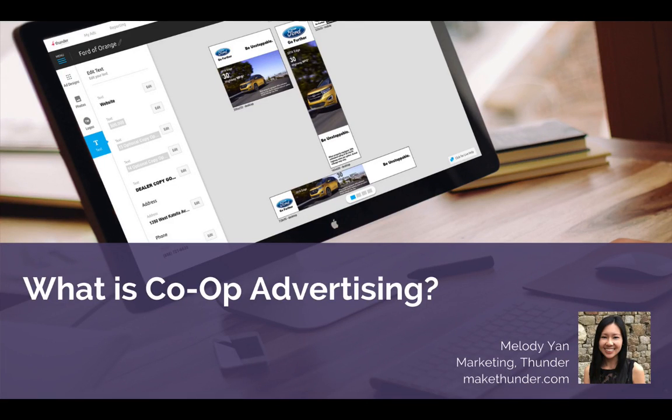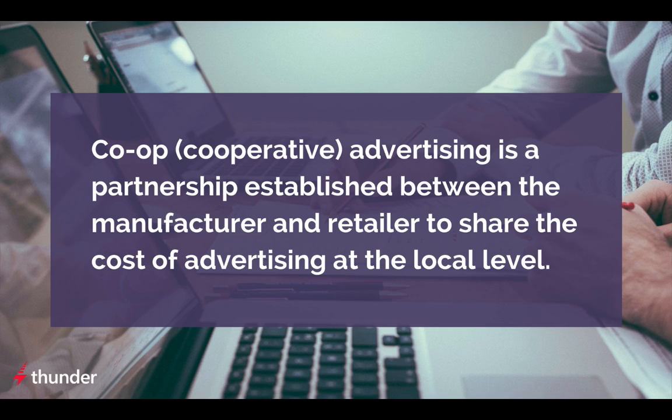Hey everyone, it's Melody Yan here, and today I'll be discussing what is co-op advertising. Co-op, or cooperative advertising, is a partnership between manufacturers and retailers to share the cost of advertising at the local level.